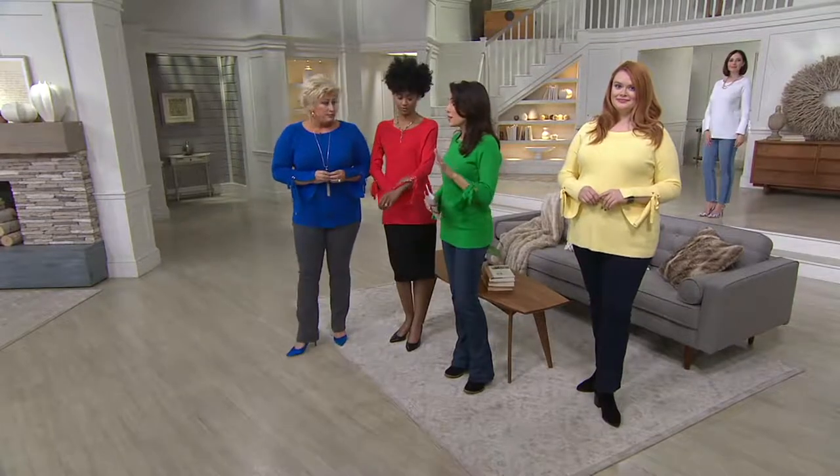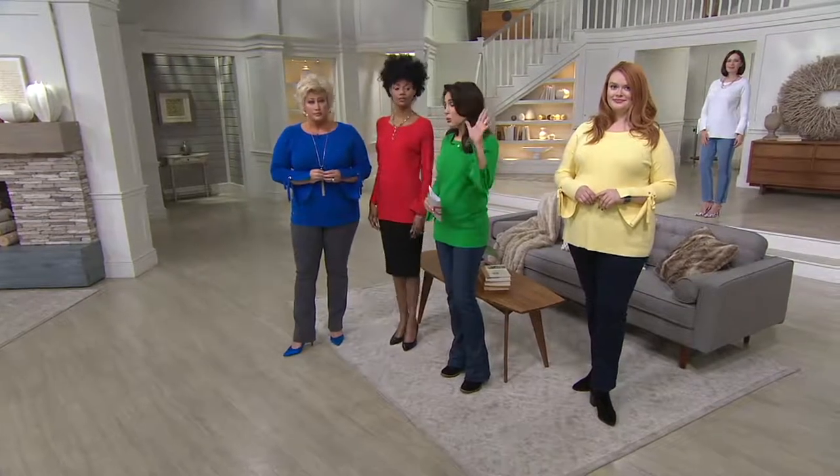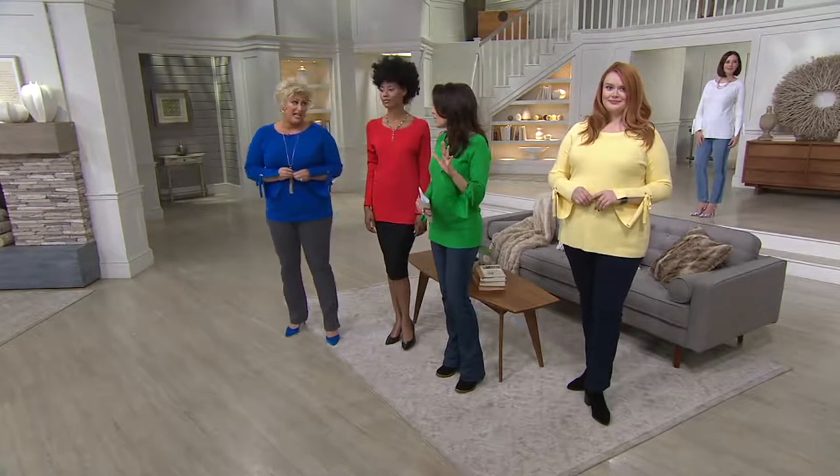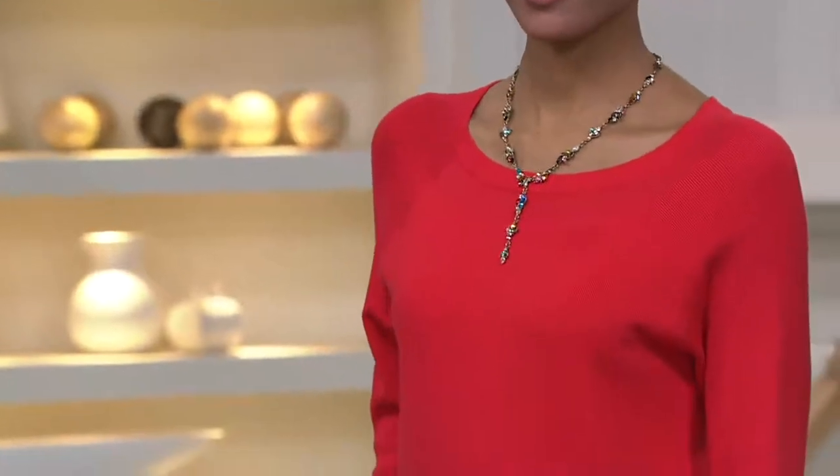Depending on where you shop, you might want to put a one in front of this price. I would say at least 60 or 70 bucks — on sale. That's the kind of value you're getting with two easy payments of $22.48.